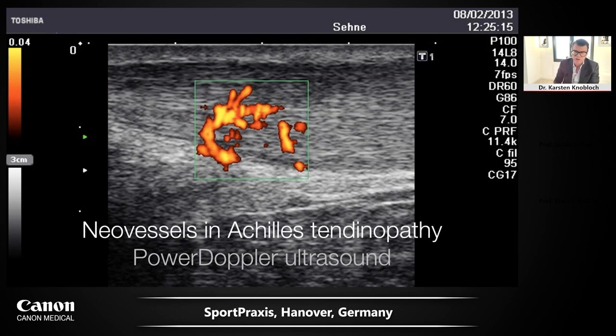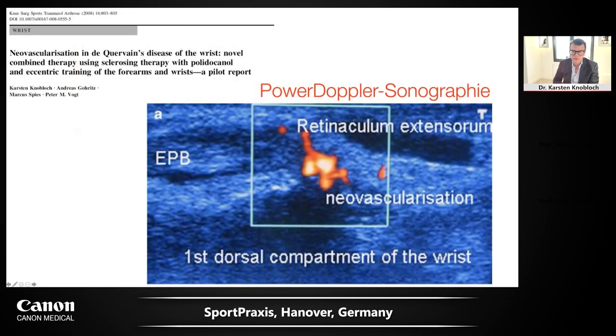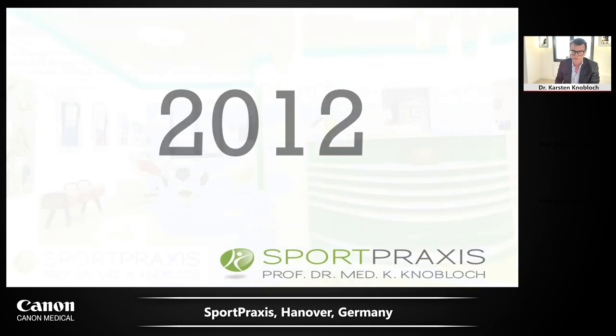In 2013, I imaged neovessels in the Achilles tendon. In patellar tendinopathy in a professional soccer player, you can see the enlargement in the AP diameter of the patellar tendon and the neovascularization arising from the Hoffa fat pad. We could show that neovascularization assessment is also applicable in the upper extremity — published in 2008. In 2012, I started my private practice with a soccer player who ended his career for an Achilles tendinopathy issue.